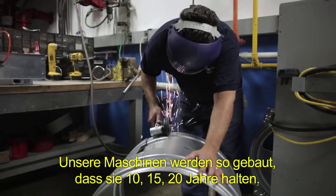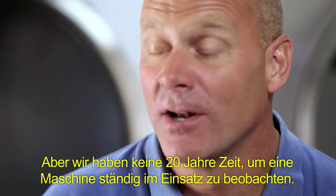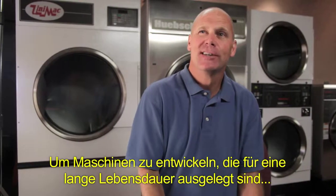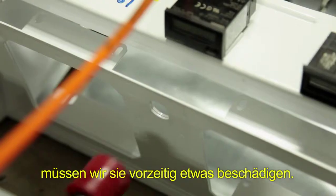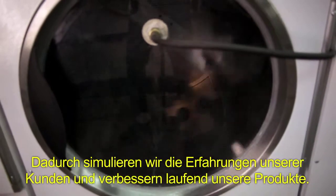Our machines are designed to last 10, 15, 20 years. We don't have 20 years to watch a machine run day after day after day. The only way we can get a machine designed to last and survive is to break it a little prematurely, because we want to experience what our customers experience and then make it better each and every day.